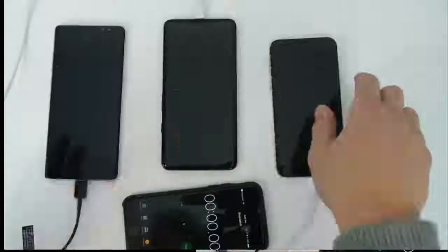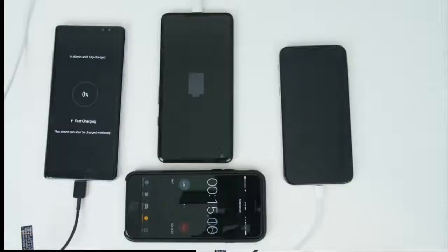They're off to the races. I plugged in the power strip at the same time so they would all start at a fair time.